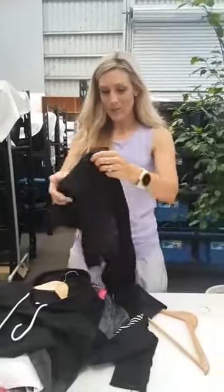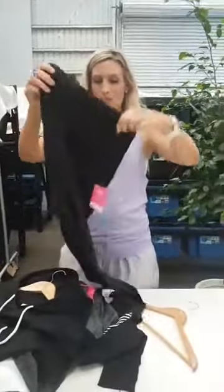Then we've got our leggings. Our leggings are awesome. We brought these out last year and they have gone absolutely crazy. We sell these like hotcakes.